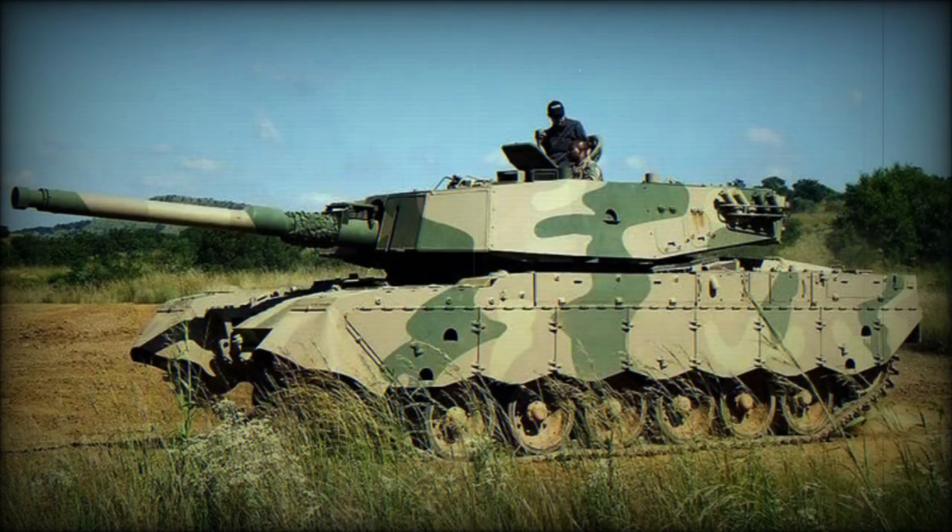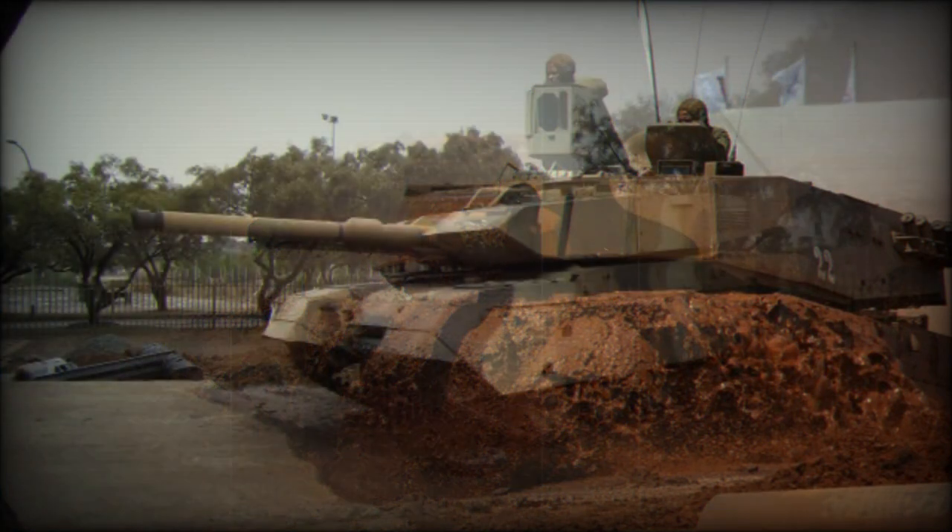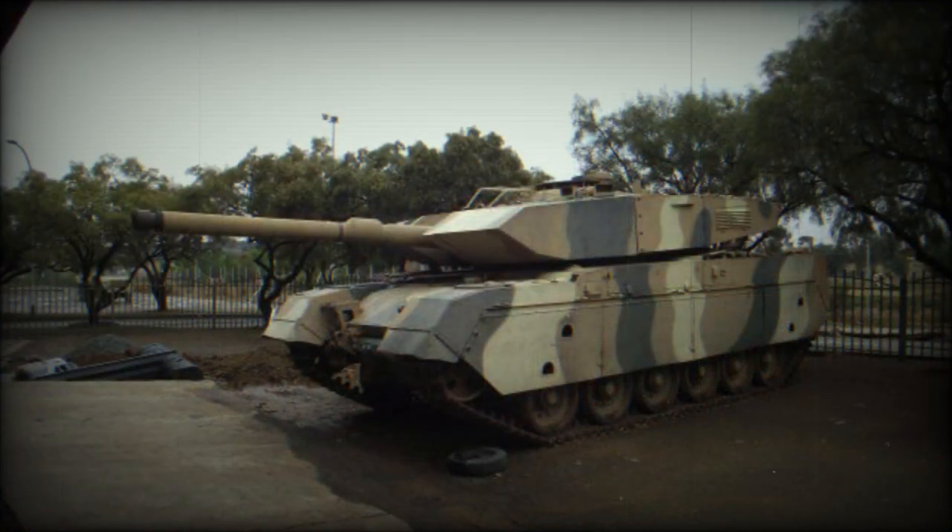Secondary armament consists of two 7.62mm machine guns. One is coaxially mounted with the main gun, while another is placed on top of the roof. The Oliphant MK.2 main battle tank has a crew of four, including commander, gunner, loader, and driver.